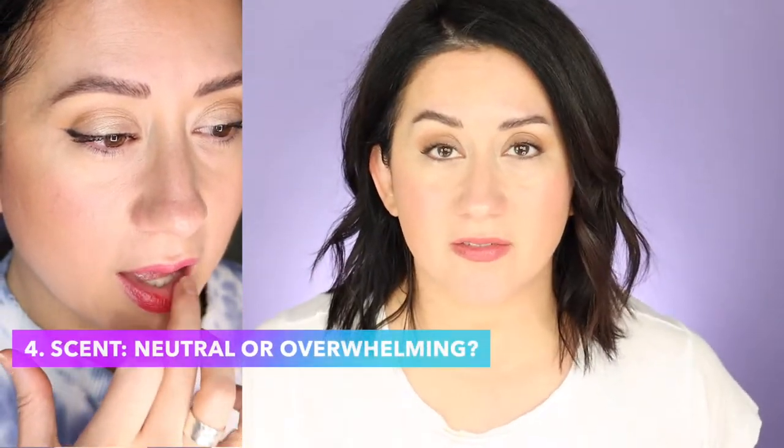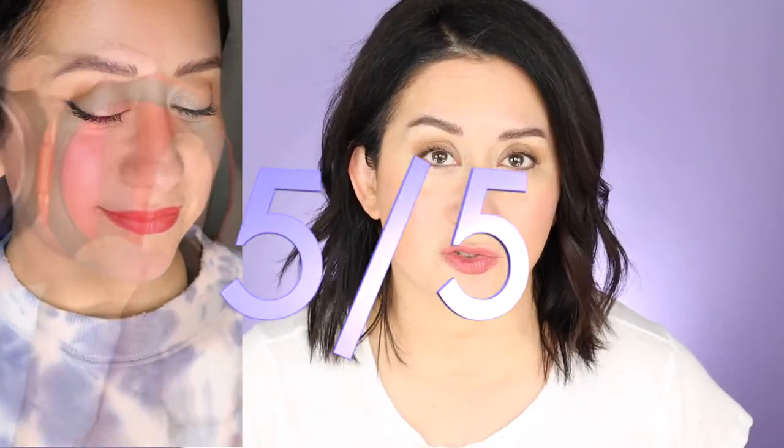I have to talk about scent because some people are sensitive to it — I'm one of them. Sometimes if I get a lip gloss that's too scented I can actually taste it in the back of my throat and it makes me cough. This has pretty much no scent — it's very neutral, you really can't smell anything. It got a five out of five on the scorecard there — don't worry about it.